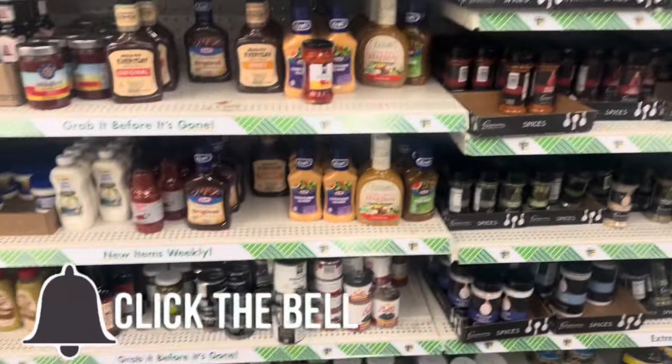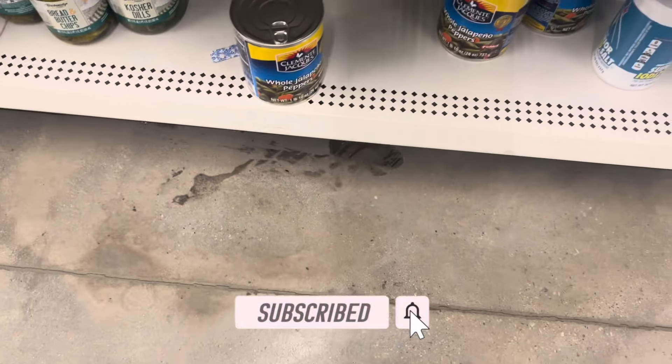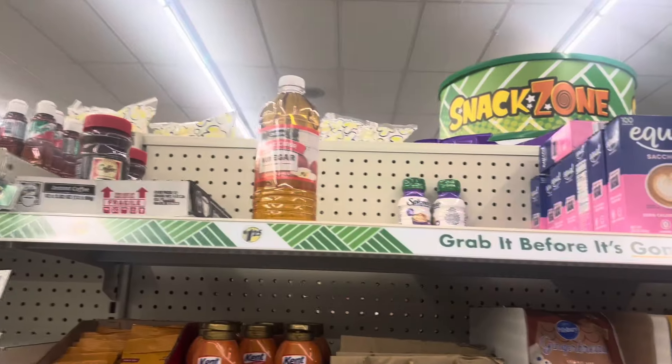I always like to check the food section y'all because you'll be surprised what you can find. This is a big thing of whole jalapeño peppers, and they got apple cider vinegar right there too.